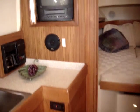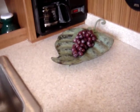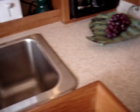Stepping down into the aft salon, there is a 13-inch TV/VCR that can be viewed from both the salon and the V-berth, a Black & Decker built-in coffee maker, and beautiful Corian countertops.